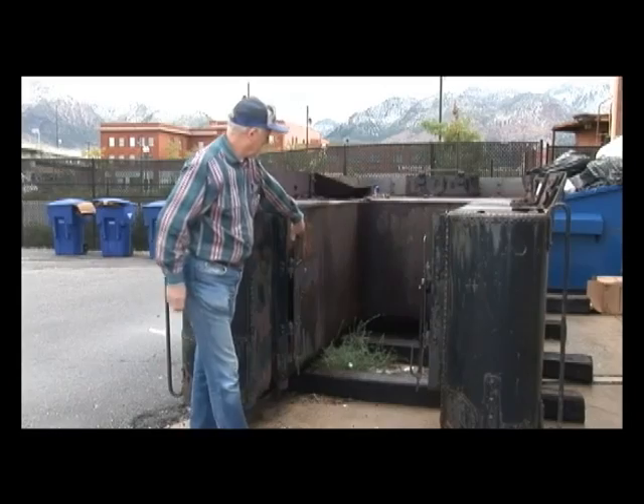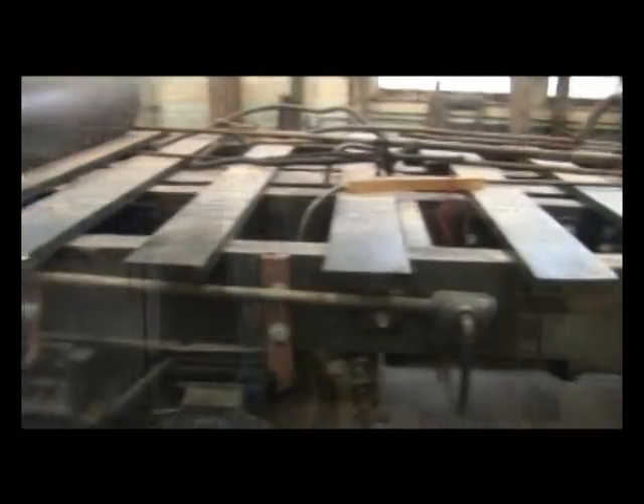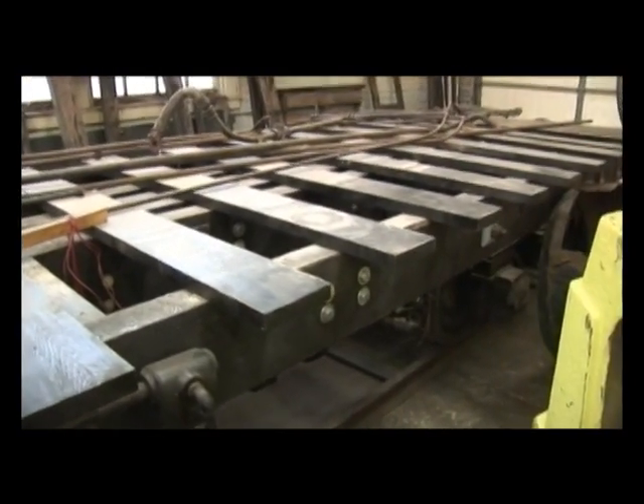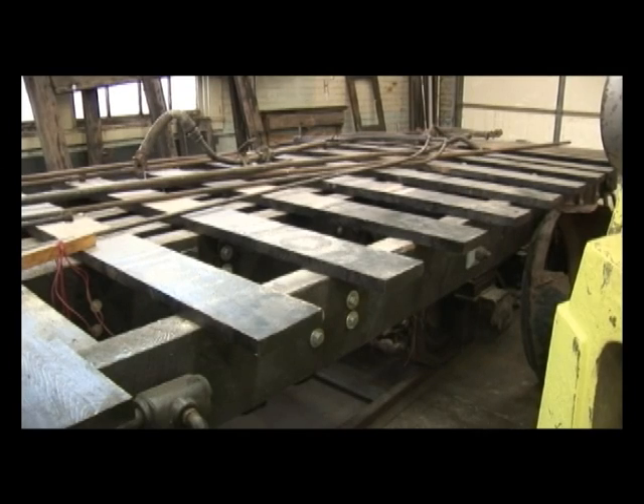The tender tank will be completely new. The tender frame is all brand new. We're basically reusing the wheels and the brakes and some of the appliances off the old one.